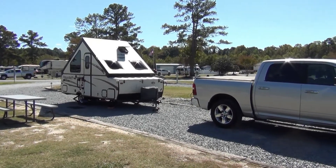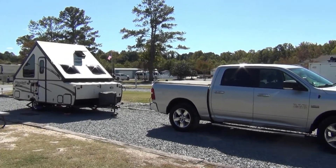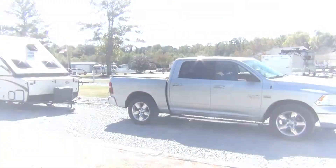Folks, it finally happened. We finally took our A-Frame out camping. How did things go? Well, let's hop to it.